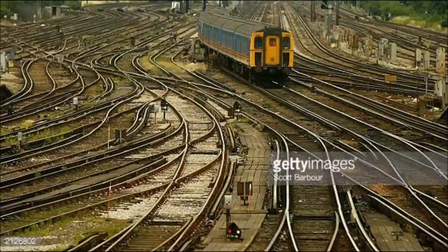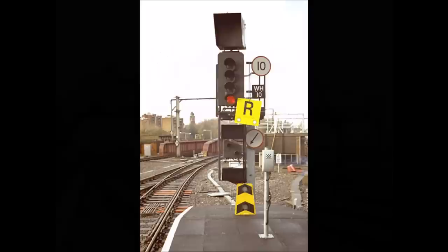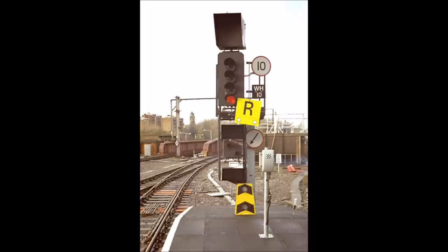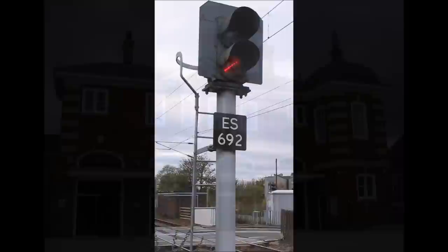If that wasn't enough, a fourth train was coming too. Thankfully, it was only coasting with no traction current, so the engineer was able to see the trains and stop just in time before hitting the wreckage. The signalman immediately switched all signals he could to danger and signaled to the adjacent signal boxes about the obstruction on the line. However, he had no control over the automatic signals and was not able to stop the fourth train, which was luckily able to stop on its own.